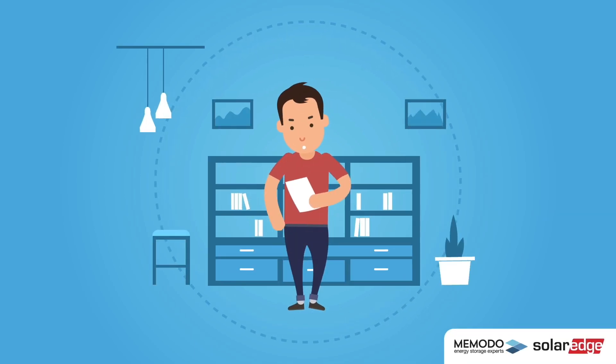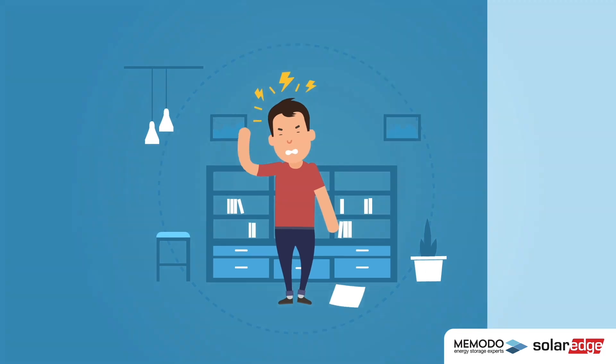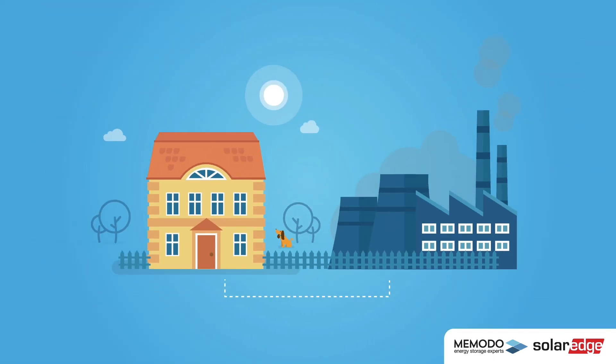Look familiar? Every year the price of electricity is rising. To produce your own power and store it for your own consumption — that's the solution.